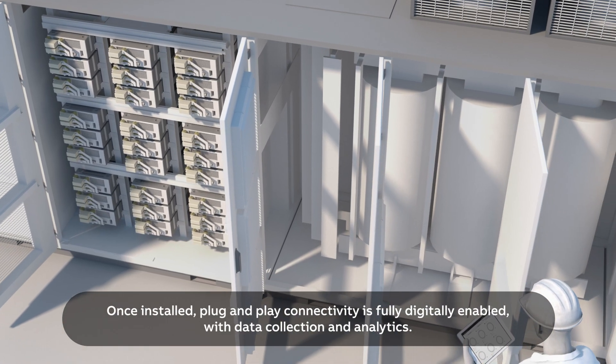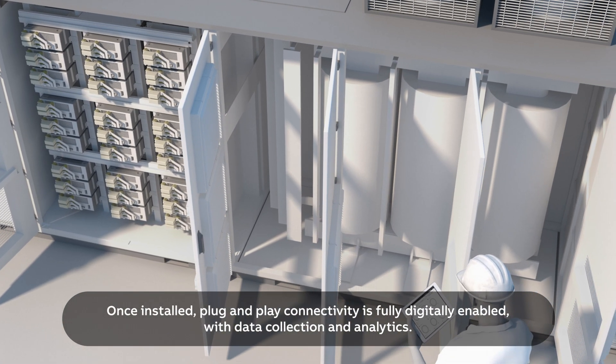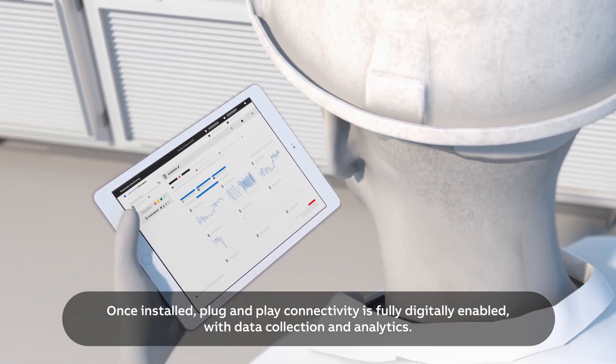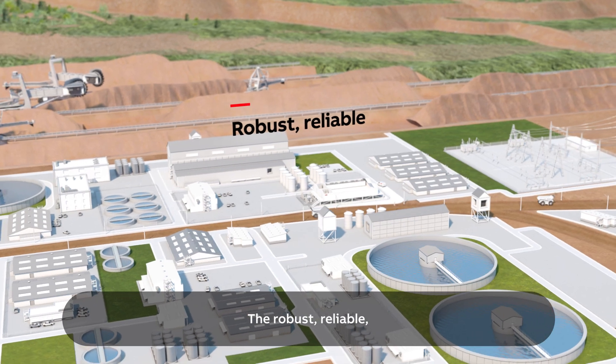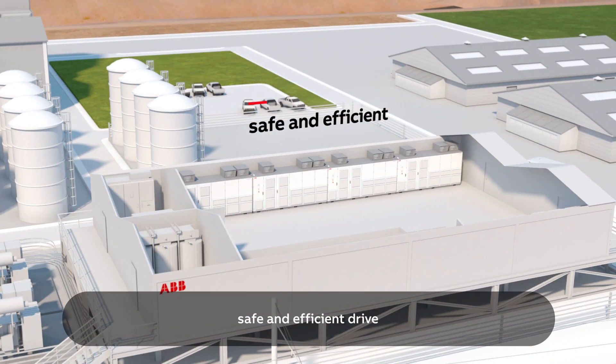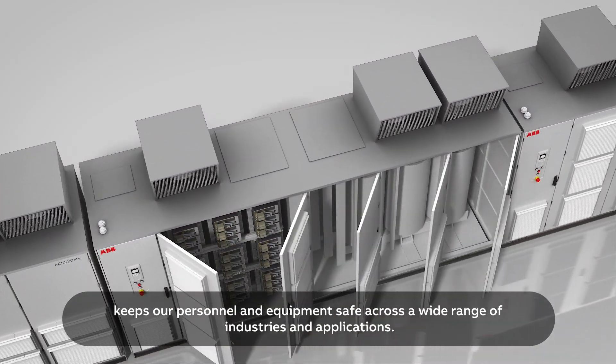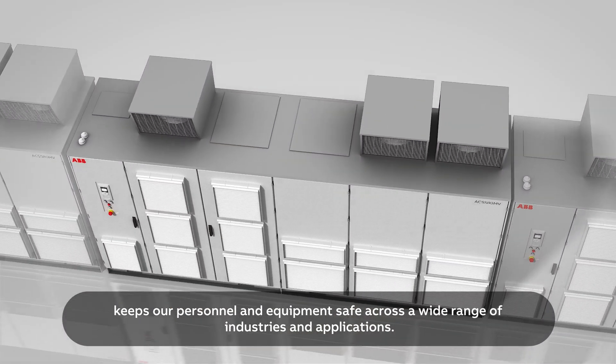Once installed, plug-and-play connectivity is fully digitally enabled, with data collection and analytics. The robust, reliable, safe and efficient drive keeps our personnel and equipment safe across a wide range of industries and applications.